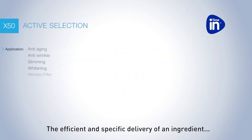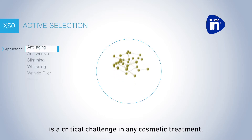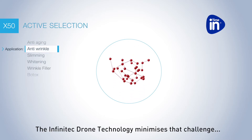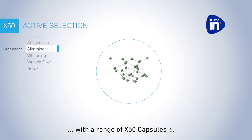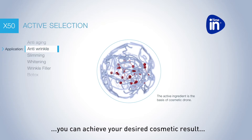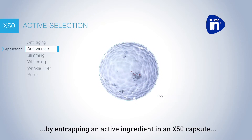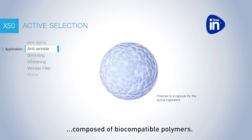The efficient and specific delivery of an ingredient is a critical challenge in any cosmetic treatment. The Infinitec drone technology minimizes that challenge with a range of X50 capsules. With the drone technology, you can achieve your desired cosmetic result by entrapping an active ingredient in an X50 capsule composed of biocompatible polymers.